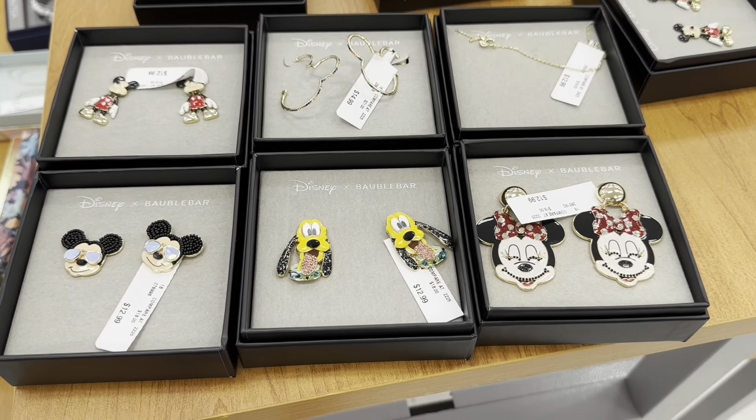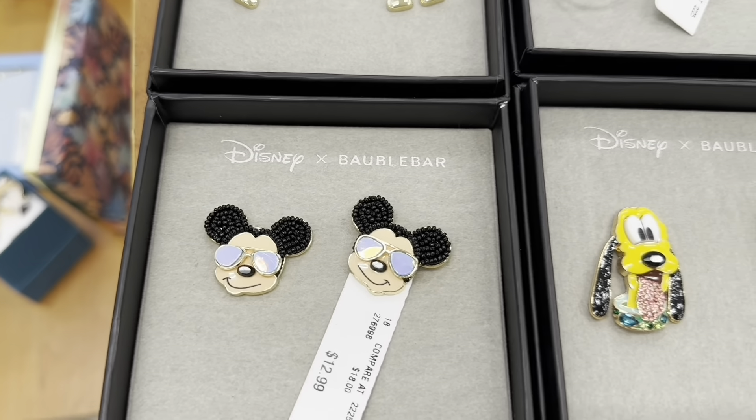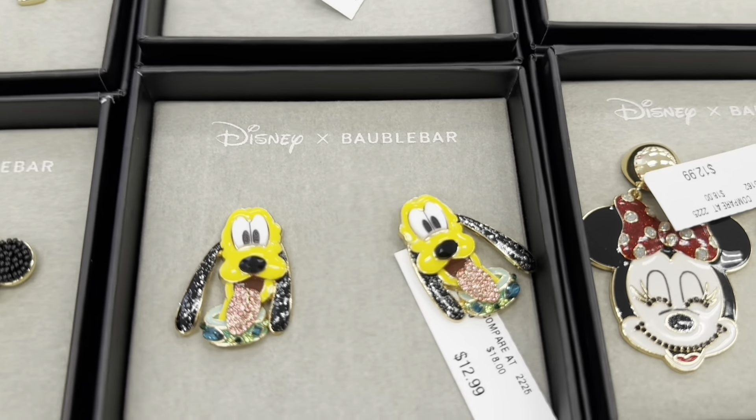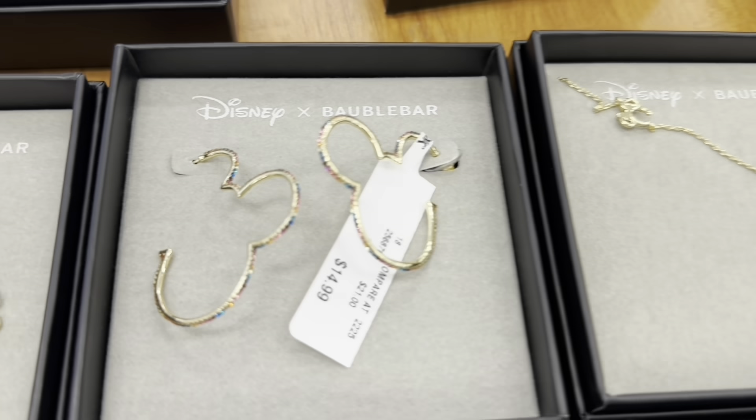Check out these super cute Disney earrings. Isn't he cute with his little sunglasses? Oh my goodness, she's precious. Those are really cute too.